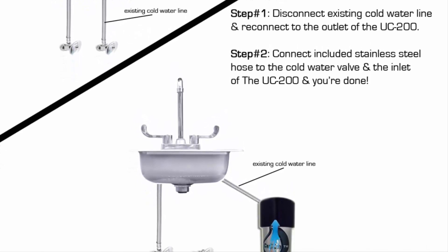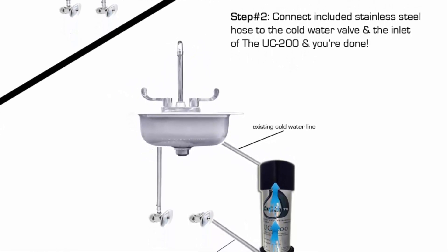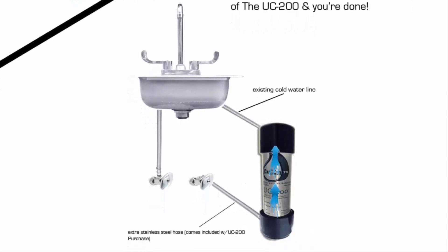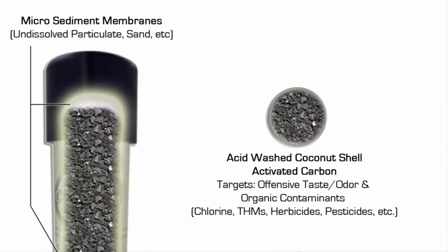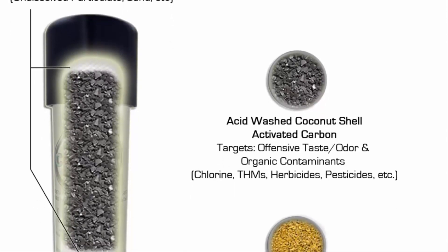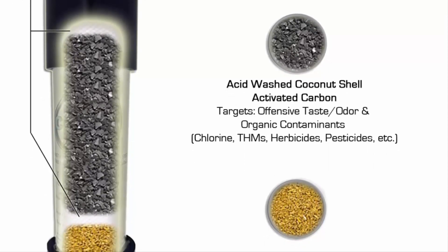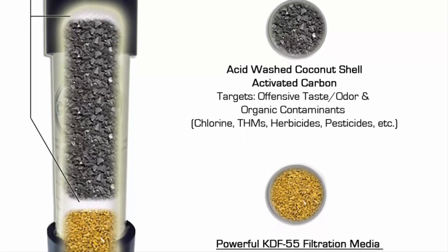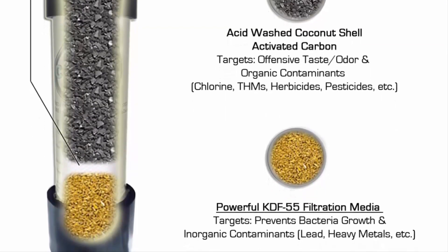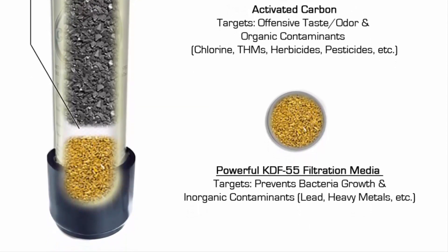Simple to install — the UC-200 is designed for direct connection to the main kitchen sink cold water line, with no drilling through the countertop to mount an extra dispenser faucet. Video tutorial and installation instructions are available online. If you have non-standard under-counter plumbing issues, call or email CUZN's customer support and they will provide any additional adapters required at no additional cost. Three-stage filtration utilizes micro sediment membranes, KDF 55, and coconut shell carbon.